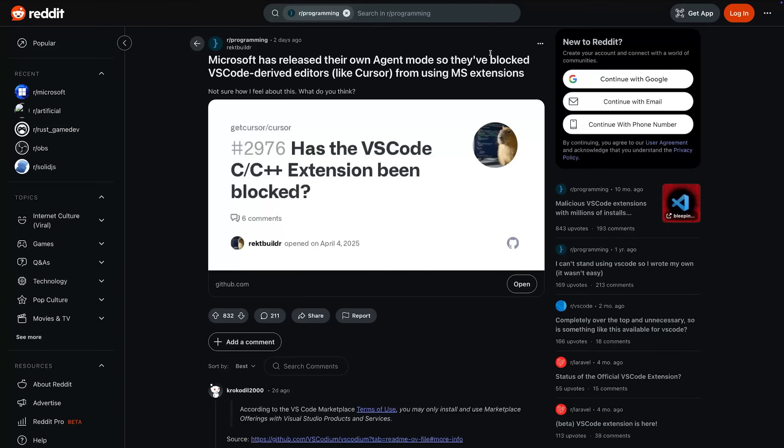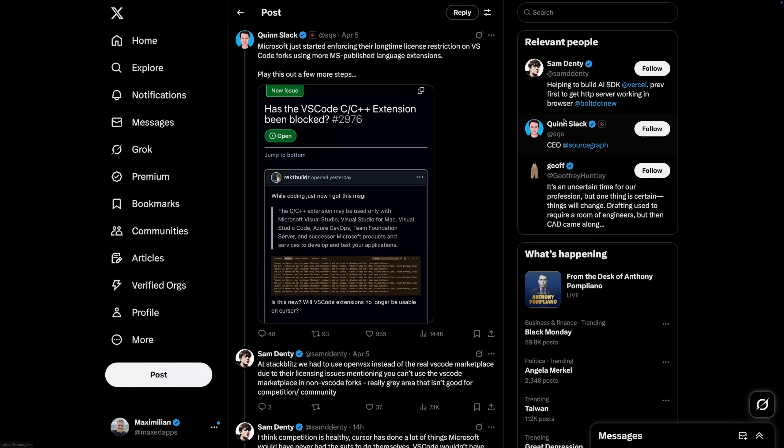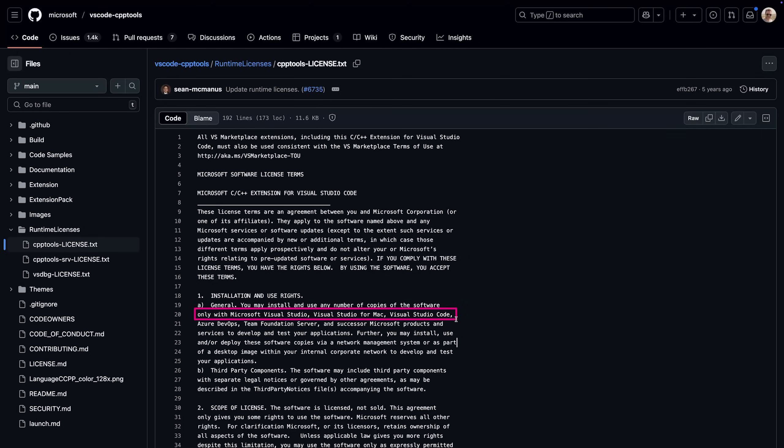This Visual Studio Code update also included a couple of other changes — some might be interesting for you, I'll link the official announcement below. But the more interesting thing that happened wasn't a big announcement: it looks like Microsoft is blocking forks like Cursor or Windsurf from using extensions shared through the Visual Studio Code marketplace. What they're doing is enforcing a license restriction that has existed for at least five years, so this is not actually a new thing.